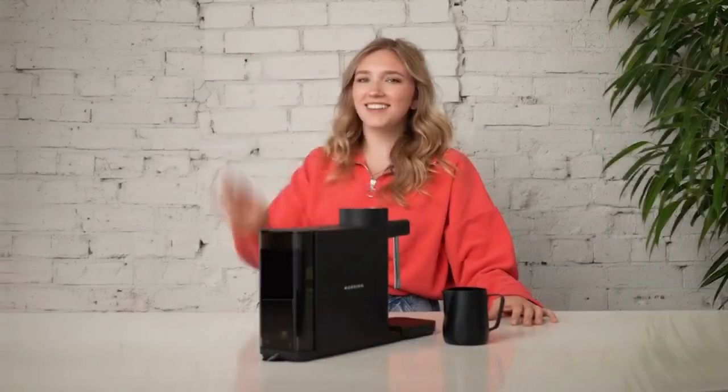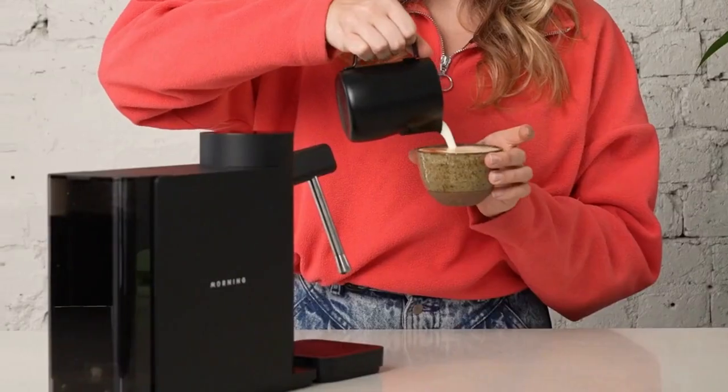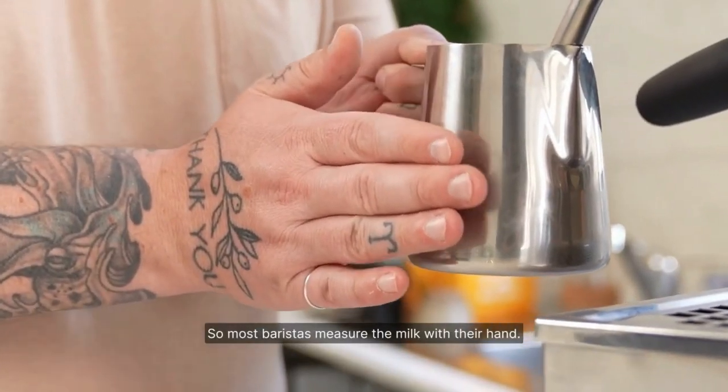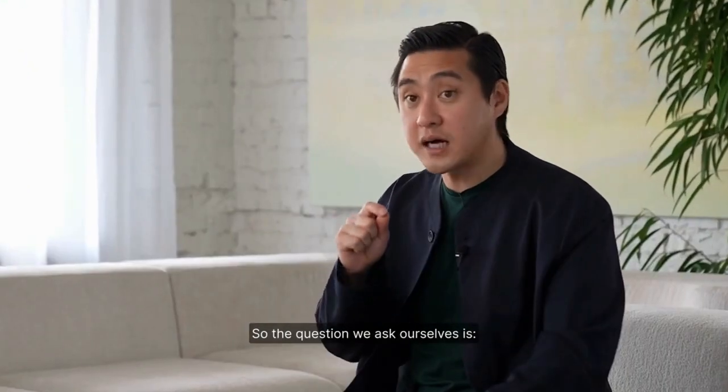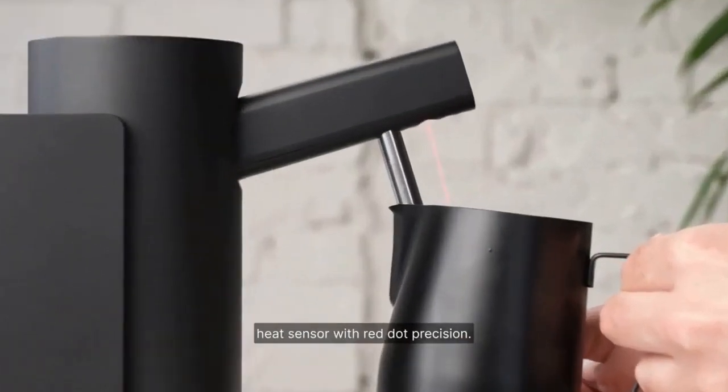Navigating this device is a breeze, thanks to the stunning touchscreen. Select your milk, and it automatically adjusts to the optimal steaming settings. Alternatively, switch to manual mode, allowing you to set the precise temperature and steam pressure according to your preferences.